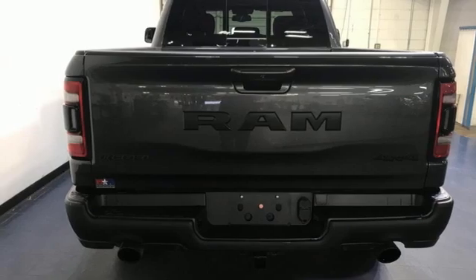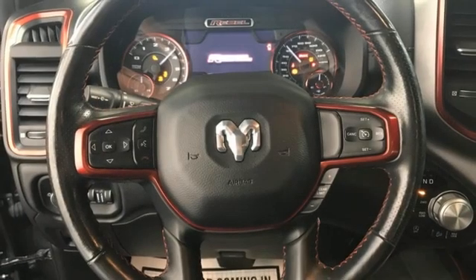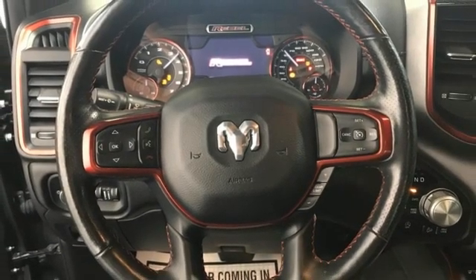Front heated bucket seats, active grille shutters, Bilstein shocks, ParkSense Park Assist, and V6 engine.